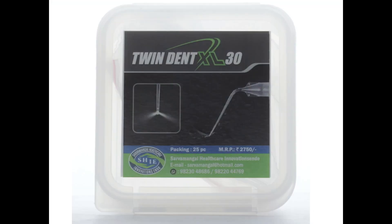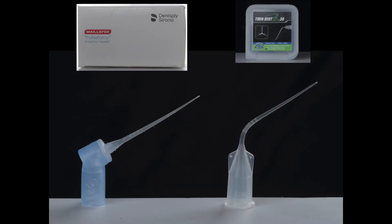A recent product that has also been launched in the Indian market, and is also made in India, is the Twin Dent needle. These are similarly 30 gauge irrigation needles. Both of them are almost similar with slight differences in make, dimensions, and design, which we are going to examine exactly in this video.